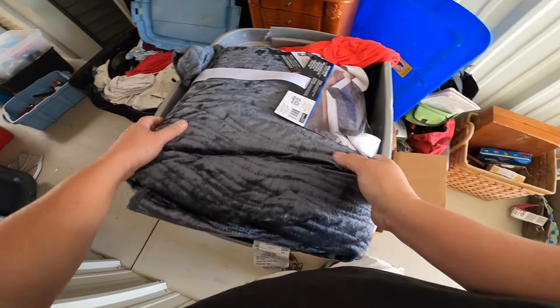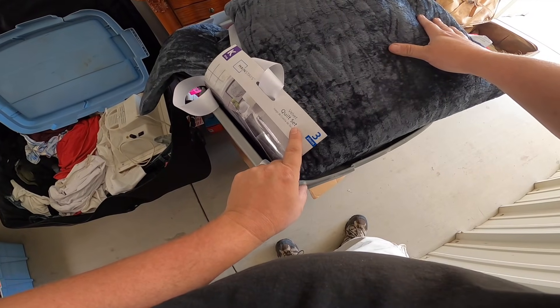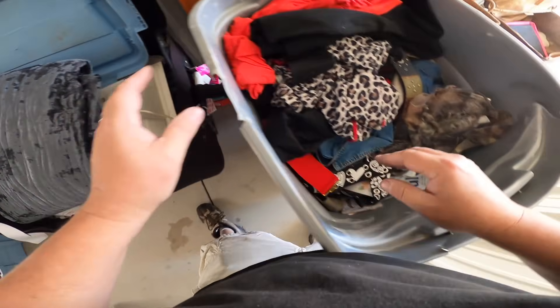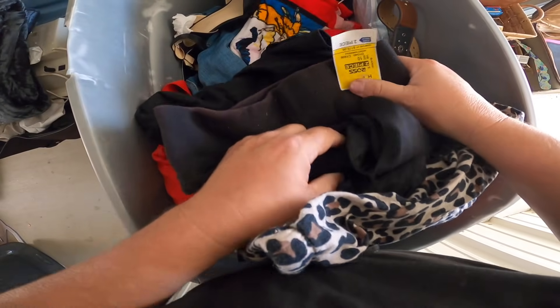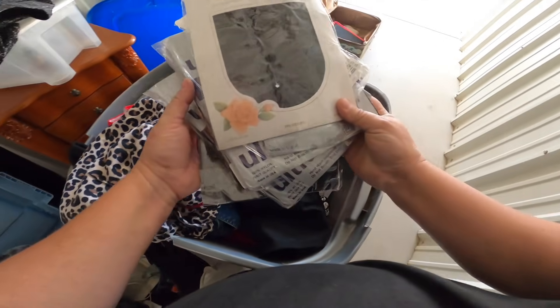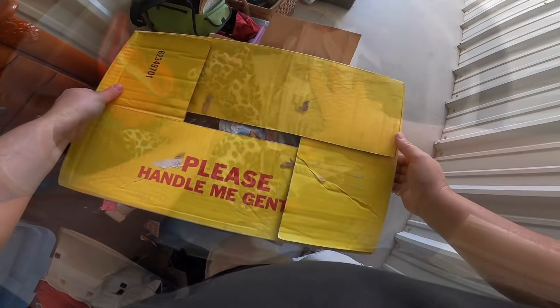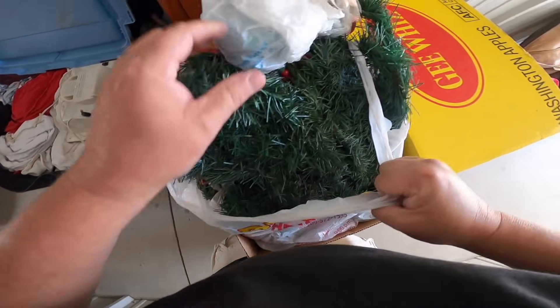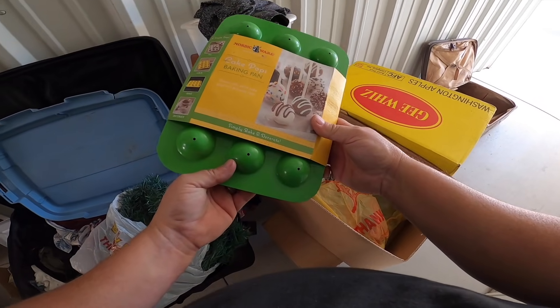Next box. Can't find too much in that last one — found a knife, a couple little things, but nothing too amazing. This looks like a brand new velvet quilt set, king size. That's decent. I'll put it right in that suitcase. Got some clothes — just pantyhose. Got some garland — Christmas. Cake pops baking pan. That's funny.